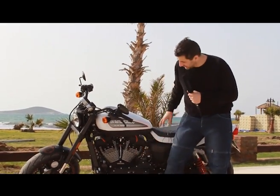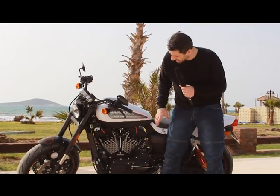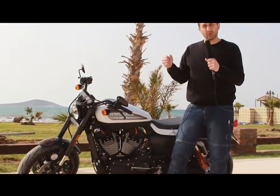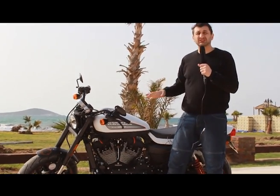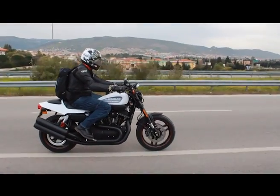Harley-Davidson bu sistemi Sportster'larda yapıyor, aynı sistemi burada da yapmışlar. Böyle amortisörlerle bağlıyor, böylece motorun titreşimi adamı perişan etmiyor. Şasiye aktarılmıyor motor titreşimi. Dolayısıyla konfor seviyesinde bir yükseliş var.